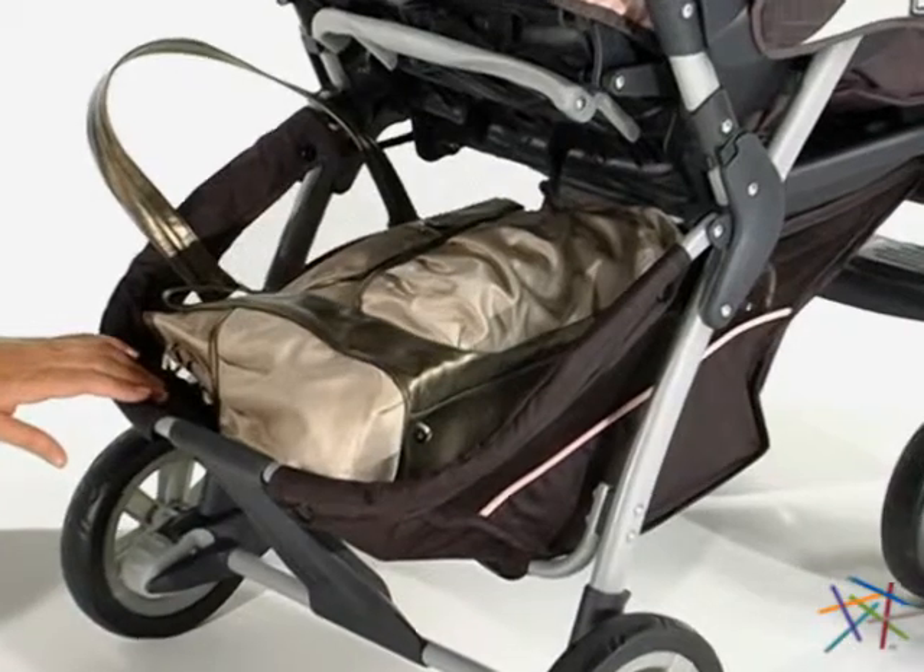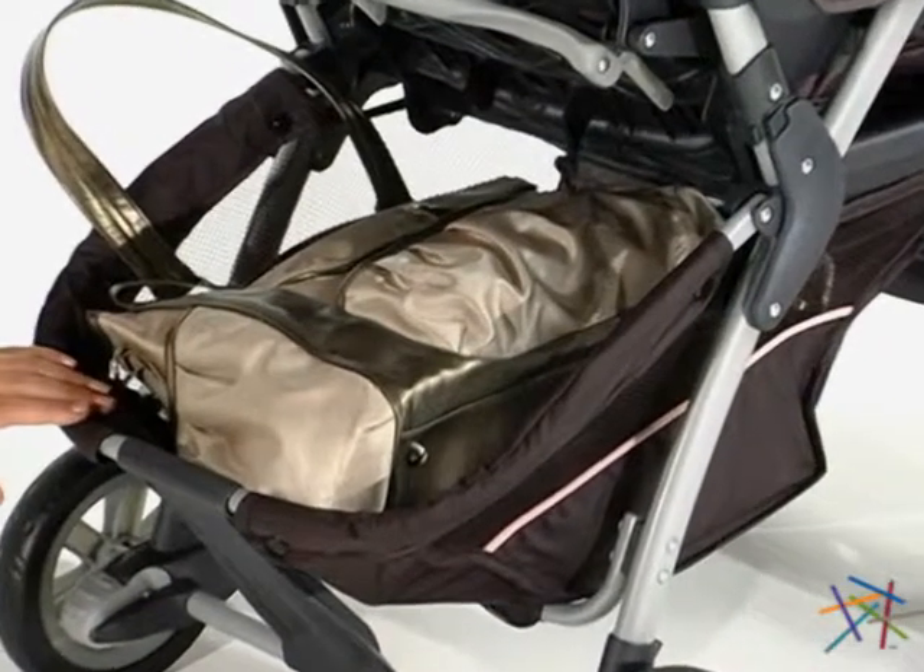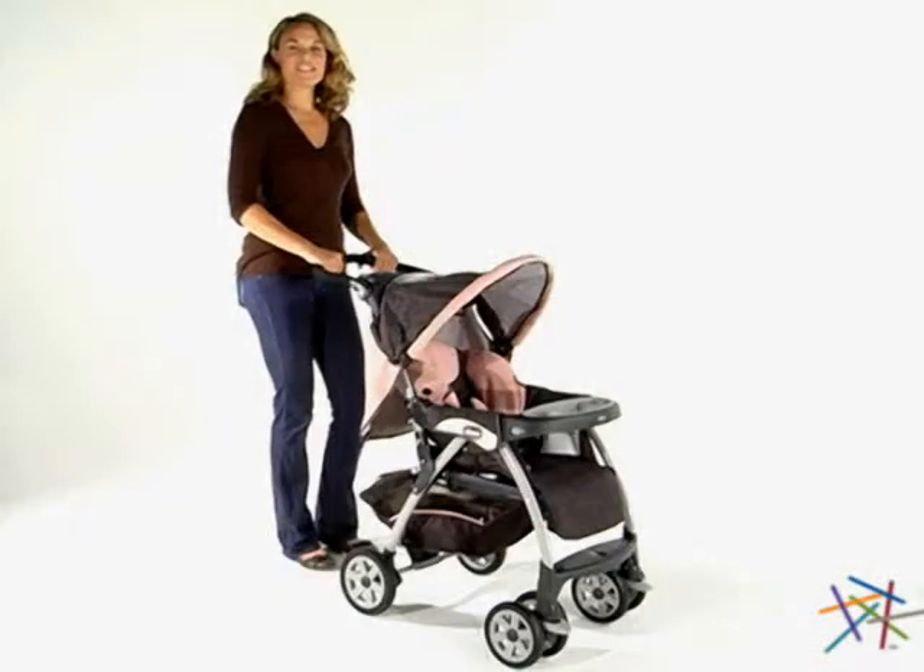Finally, there's a storage basket to keep all the necessities close at hand. Thanks for taking the time to learn more about the Cortina Stroller by Chico.